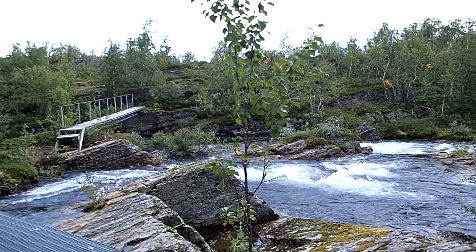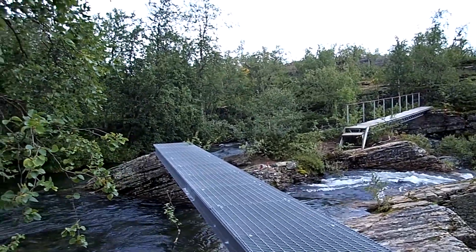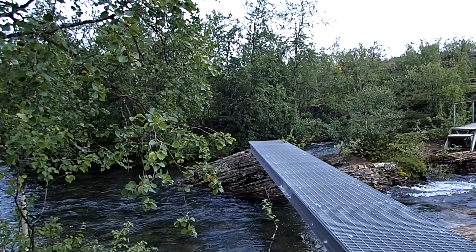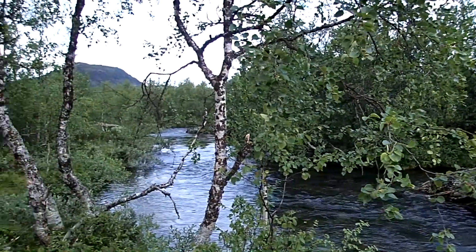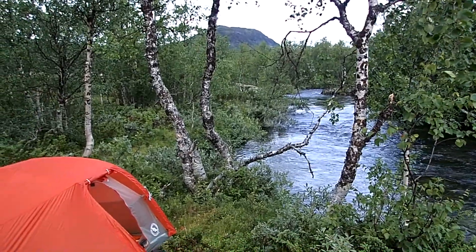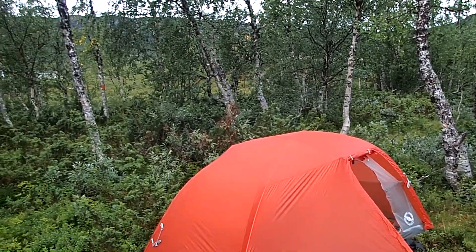This is where I decided to camp last night. It was raining pretty hard. I didn't feel like crossing two bridges in the rain — slippery rocks — and this was the closest flat space. And it wasn't exactly flat either.